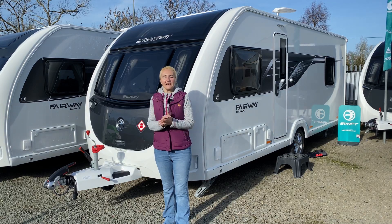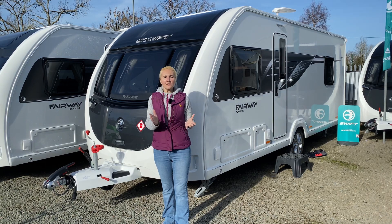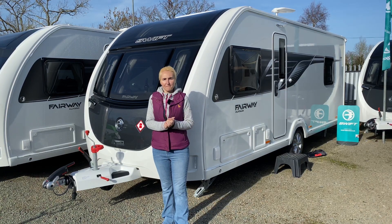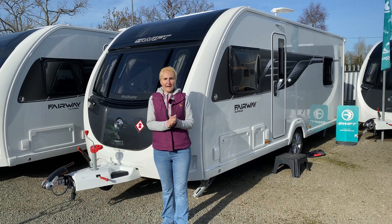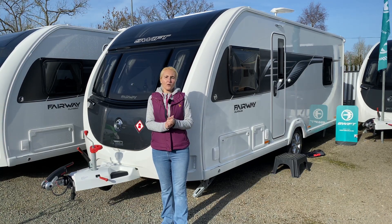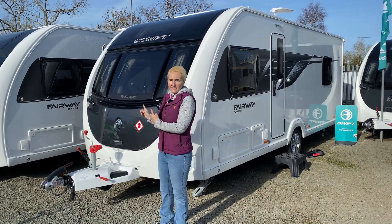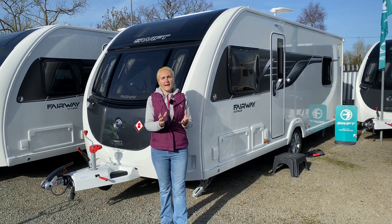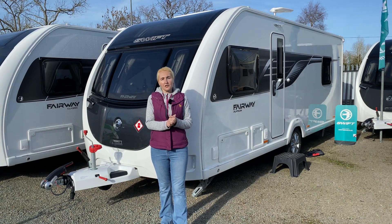Hello and welcome to Broad Lane Leisure. I'm Corrina from the YouTube channel Here We Tow and I'm also an experienced caravaner. Today I'm going to be talking about special edition caravans, or dealer specials as they're also known, and in particular I'm going to be showing you around this — the Swift Fairway Platinum Caravan, which is based on the Swift Challenger.